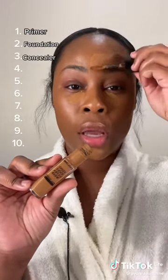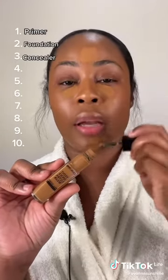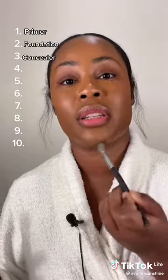You have hydrating and matte formulas. Some are more natural and some are full coverage. I'm using the Teint Idole from Lancôme. I honestly cannot believe I'm standing right now.